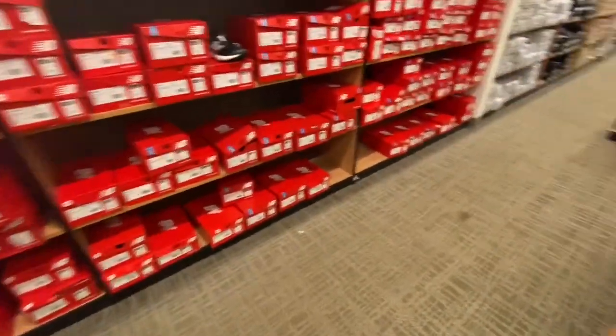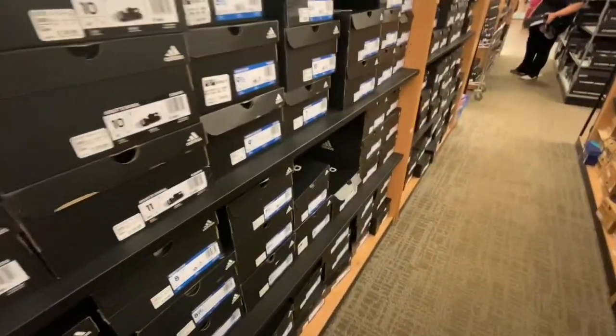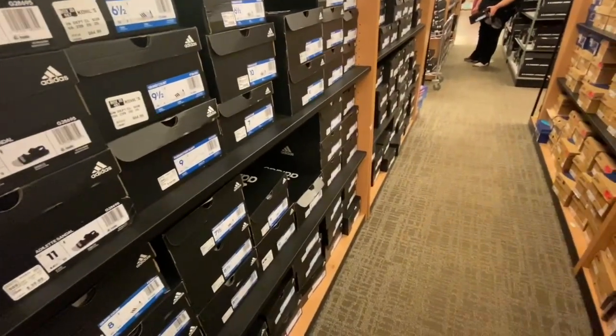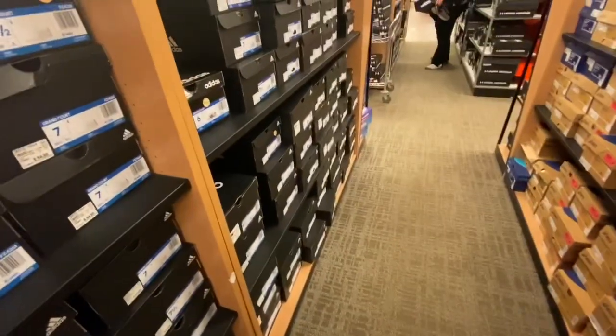My Kohl's is starting to get like Target, where there's a lot of workers running around. I guess they're doing that thing where people order online and they just pick it up.